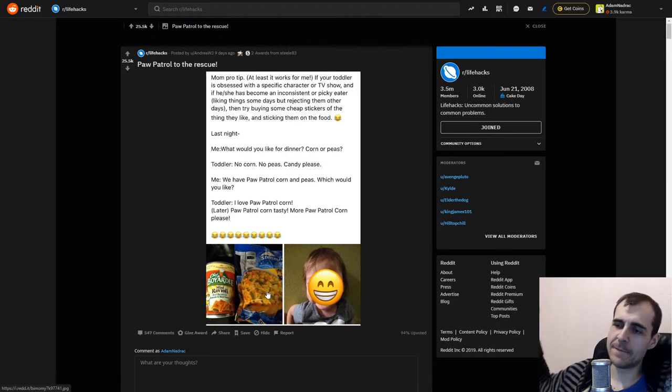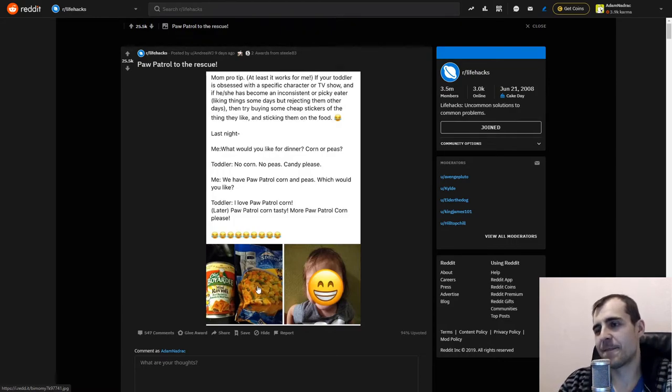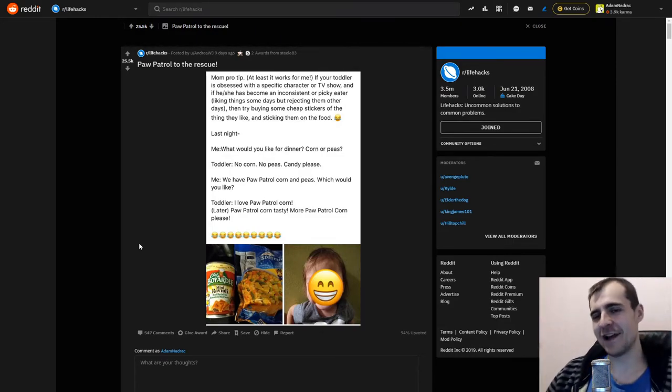My kid is not gonna be that stupid, and also if he's not eating what I'm giving him, you're eating nothing. That's how it goes. Also if I was the picky kid, look at it from the other side — well, if the kid started looking at porn this would be very awkward very quickly. That's all I'm going to say.